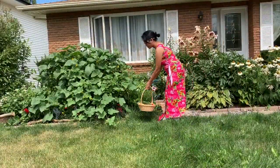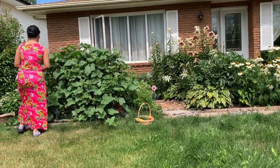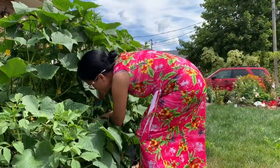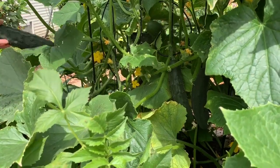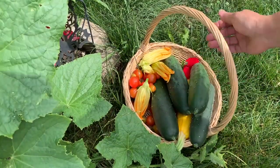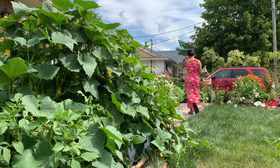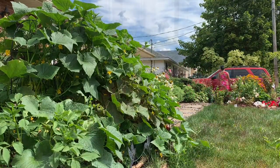There are three cucumber plants in here and they are doing so well. The garden bed has clay soil mixed with topsoil and lots and lots of compost. Besides the regular watering, I did not do any special care for this plant. We had a very warm and humid summer and these cucumbers are getting a lot of sunlight. I'm sure these factors played a big role in the success of these vegetables.